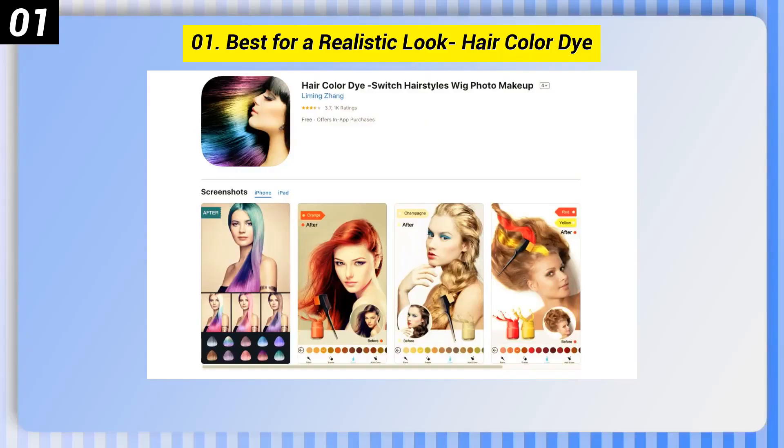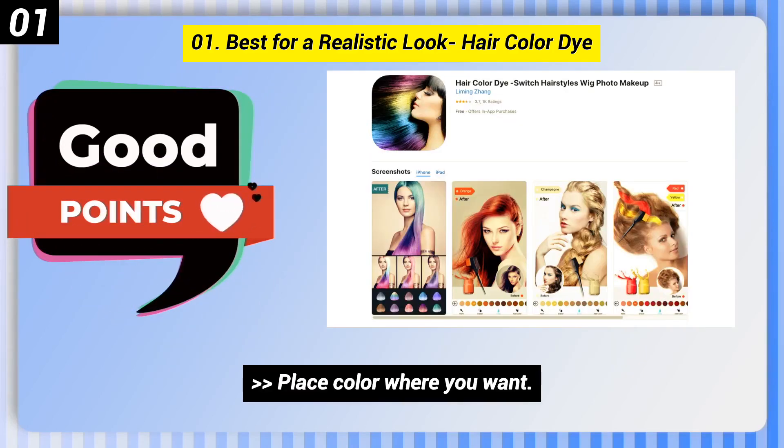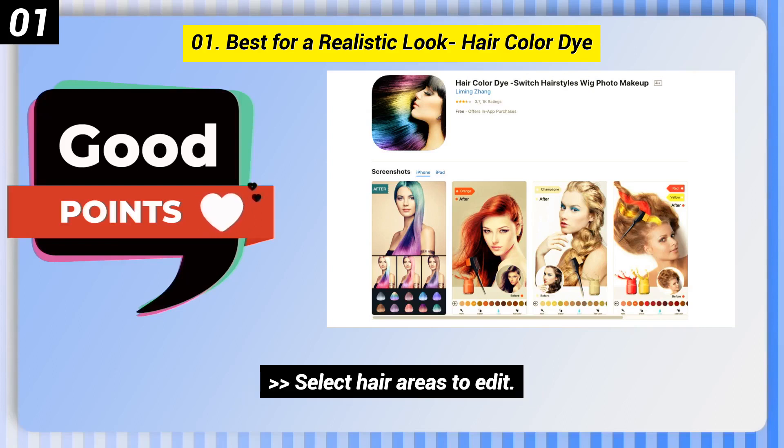Number 1: Best for a Realistic Look — Hair Color Dye. Here are some good points of this one: Place color where you want. Select hair areas to edit. Realistic results.